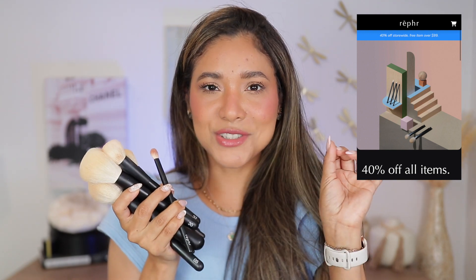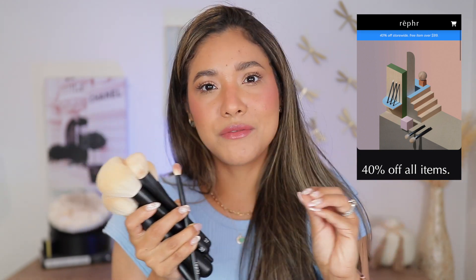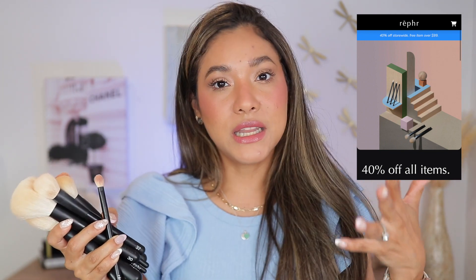I cannot stress this enough — you need to take a look at Rephr brushes because they are so amazing. The price really can't be beat. I've done many many videos on Rephr brushes and shared my favorites — I'll link all those videos below. But today I picked my top top favorites: face and eyes. I highly feel like makeup needs good brushes to be applied properly. They really do elevate the look and elevate the products.